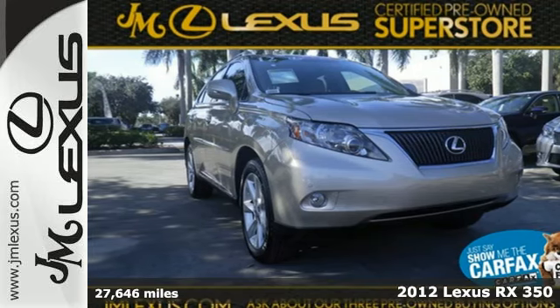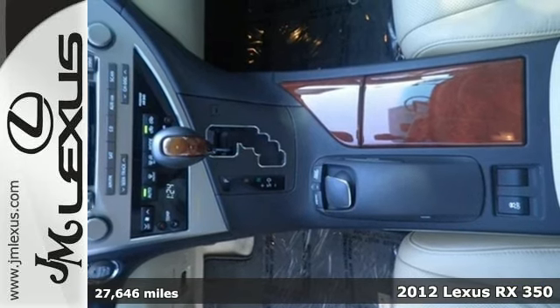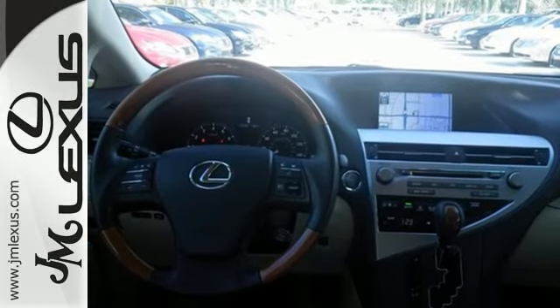It's a 2012 Lexus RX 350. Dual zone climate control, the home link system, a CD player, and auto dimming rear view mirror are all standard on this versatile and value packed RX 350.